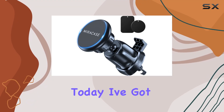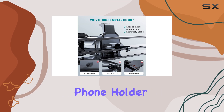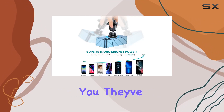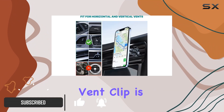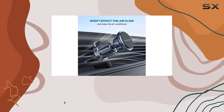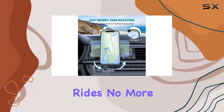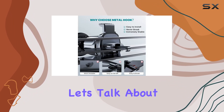Hey everyone, today I've got a game changer for your car: the Miracase Universal Magnetic Phone Holder for Car. This is the second generation, and they've made some serious upgrades. First off, the metal vent clip is a game changer — it's got this fall-proof locking design that keeps your phone securely in place even on the bumpiest rides. No more worrying about your phone taking a tumble.